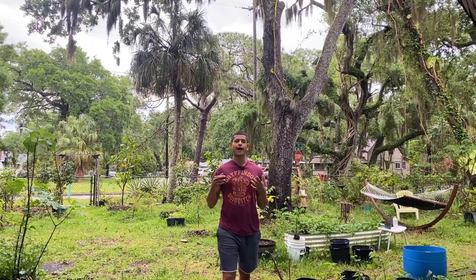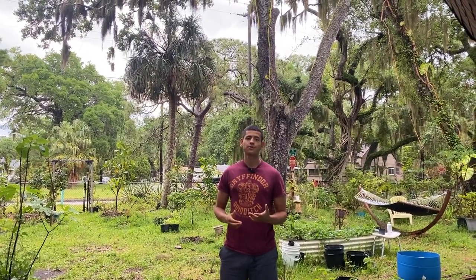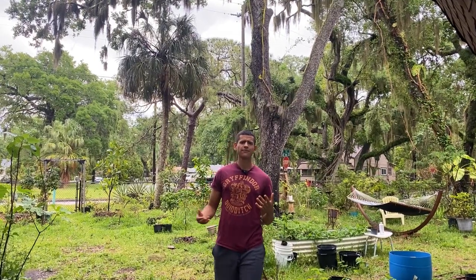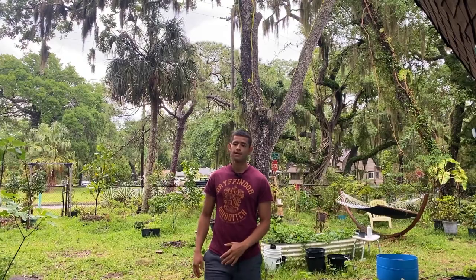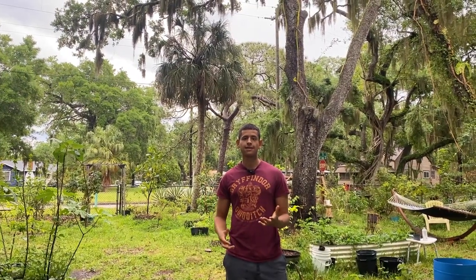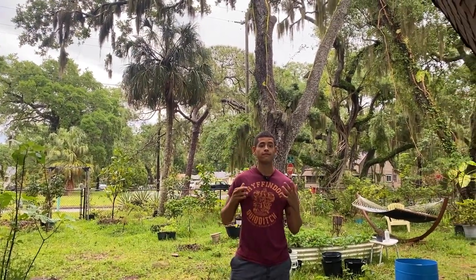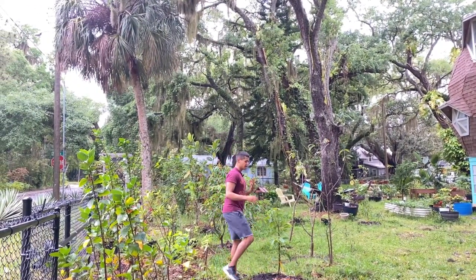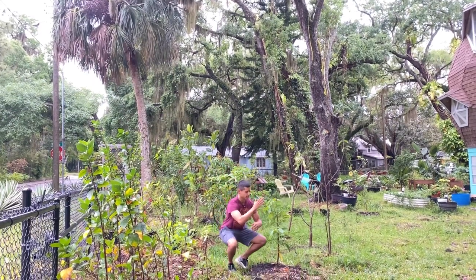The front area of the yard is looking really good now that it's raining and everything is connecting. I actually brought things over from my farm, like a longan. In the front area I recently planted a Geffner atemoya — just a couple of days ago. I'm really excited because it has a really good spot in my yard and it will be able to grow really well.